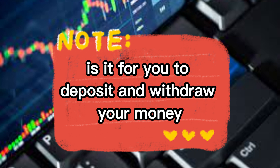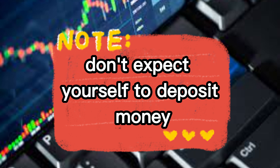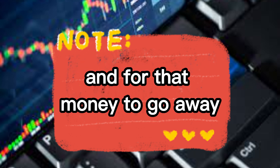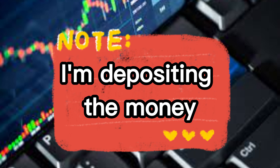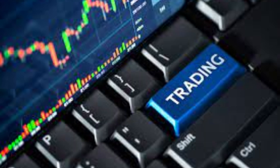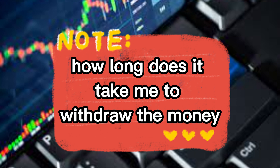Another thing is how easy it is for you to deposit and withdraw your money. Because you expect yourself to make money, you need to look at: I'm depositing the money, but what if I want to withdraw it? How long does it take me to withdraw the money?